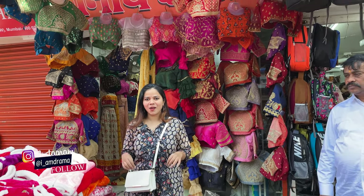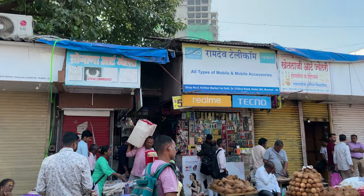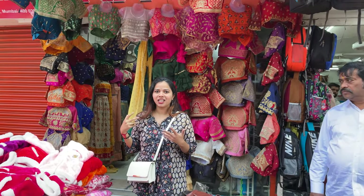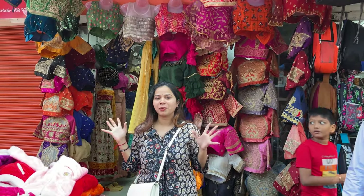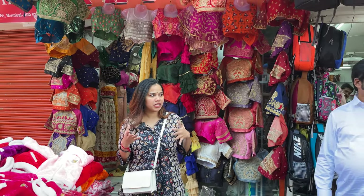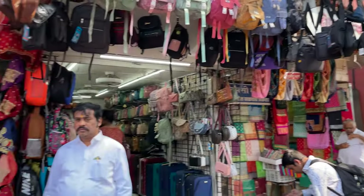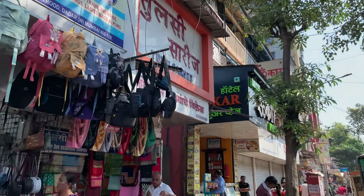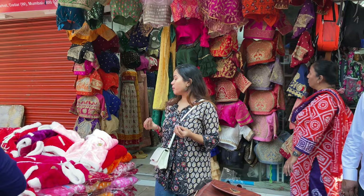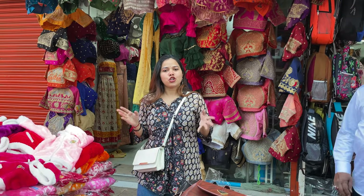Hey guys, welcome to my channel, this is Priyanka Night's vlog. Today I am here in Daadar West. Last time I showed a jewelry store — I came back. This time I found this shop and I was shocked. There are so many varieties here. Last time I told you about Daadar station, it's a full market. The wedding season is starting, which is why I am sharing this with you.